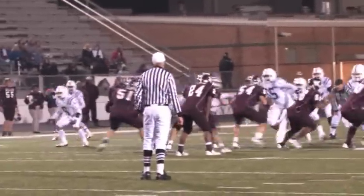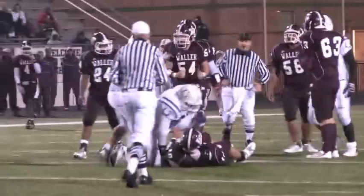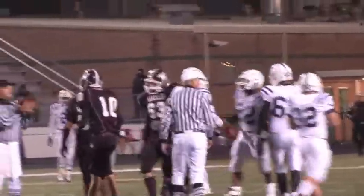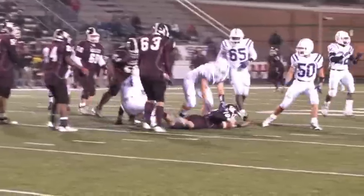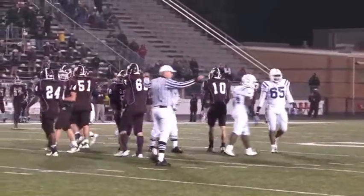The Bulldogs' misfortunes continue into the 2nd quarter! The quarterback gets sacked on the first play of the 2nd quarter. On the next play, the quarterback fumbles a snap and tries to run up the middle, but is sacked again by the Bronco defense, forcing a Bulldog punt.